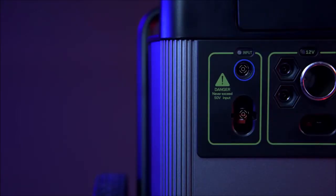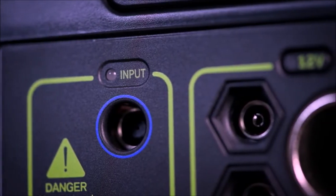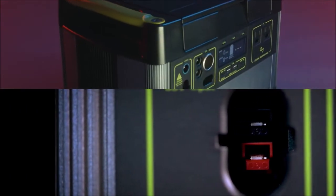To charge the Yeti from the faceplate there are two options: an 8 millimeter charging port that can accept up to 150 watts of input, or a high power port capable of accepting 600 watts of input.